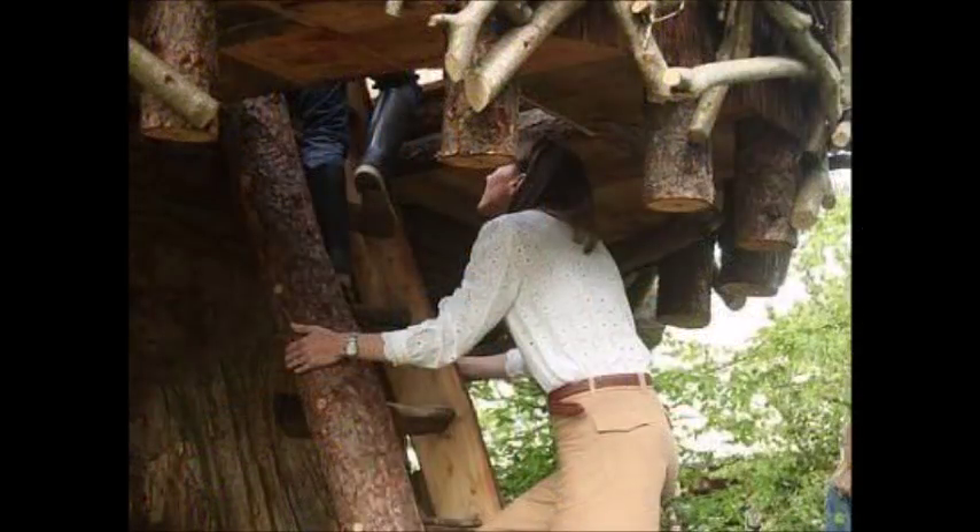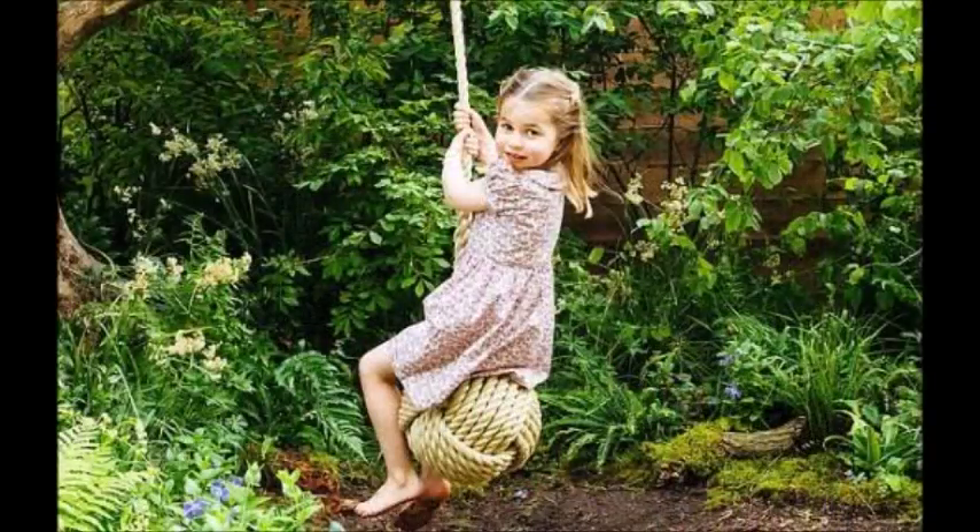The Duchess has been at the site almost every day in the five days leading up to the opening of the event and has been closely involved in the project from the beginning. Kate's involvement with the 2019 RHS Garden at Chelsea Flower Show was first revealed earlier in the year.